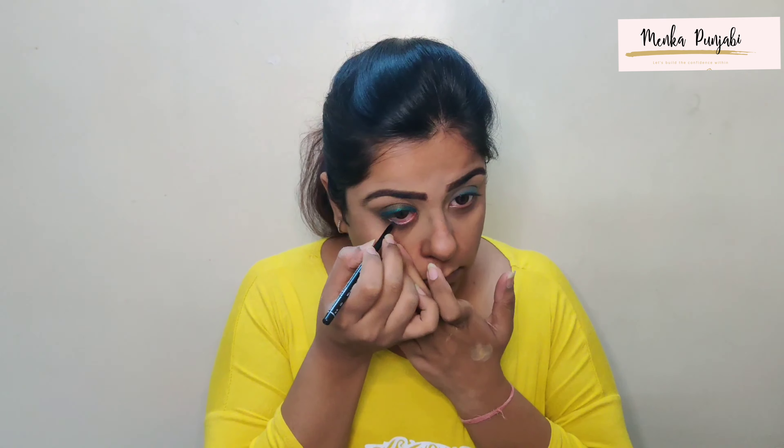After that, taking this compact I will be sealing the deal. Taking the Lakme Iconic Kajal in Turquoise, I will be applying it on my lash line — we don't have to be perfect with that because we will be smudging it anyway. I made a mistake of doing it on both eyes at once because it's a gel liner and it dries up very soon, so I have to blend it very quickly.